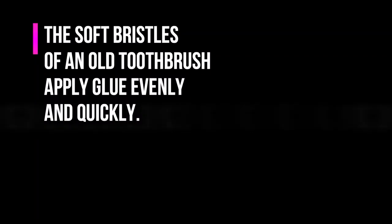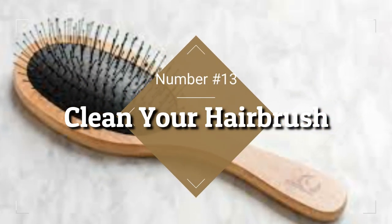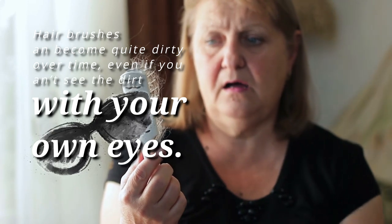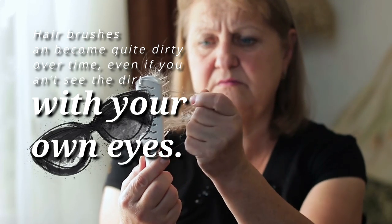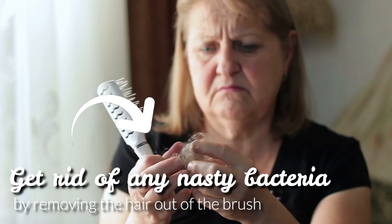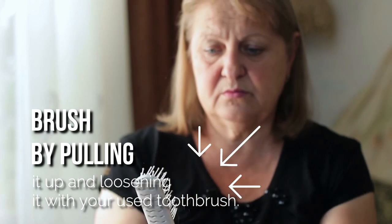13. Clean Your Hair Brush. There's something you've probably never considered before — you can clean your favorite hairbrush with a toothbrush. Hairbrushes can become quite dirty over time, even if you can't see the dirt with your own eyes. Get rid of any nasty bacteria by removing the hair out of the brush, pulling it up and loosening it with your used toothbrush.